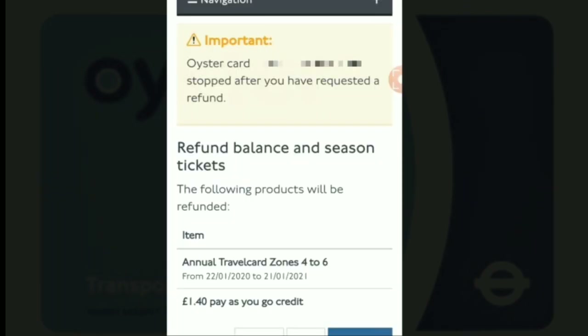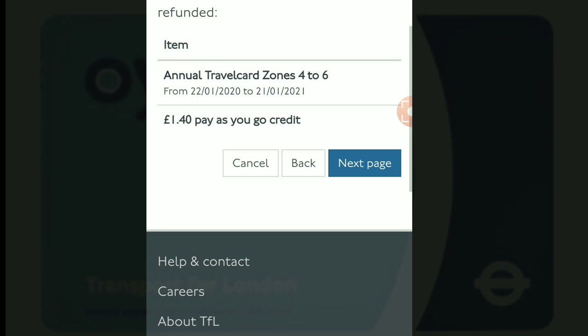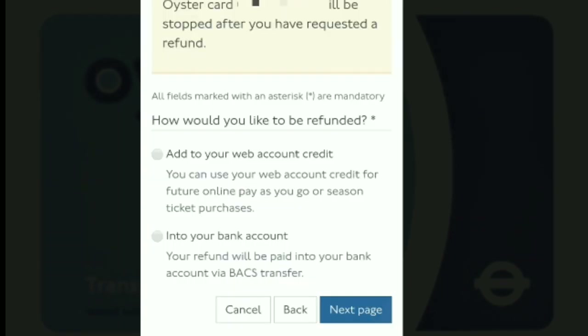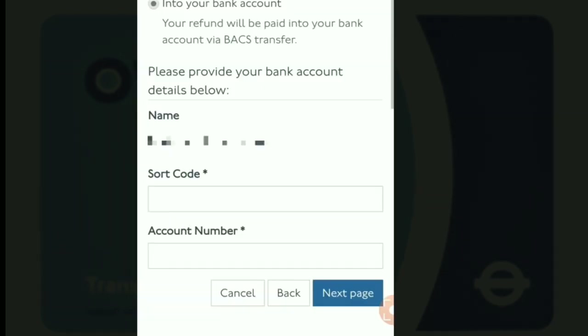This is just the summary of the products that will be refunded — the annual travel card and the credit remaining in my Oyster card. Once you're happy to proceed, click 'Next Page' and then 'Next Page' again. The next screen shows how you would like to be refunded: either adding to your web account credit or transferring to your bank account. In this example, I'm choosing bank account, then clicking 'Next.'